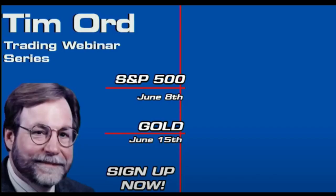We have exciting news, Tigers. This June, Tim Ord of the Ord Oracle will be hosting two webinars providing insight into his renowned market timing methodologies. On June 8th, Tim will delve into the S&P 500, teaching sentiment indicators and identifying market bottoms and divergence. On June 15th, Tim pivots to the gold market, covering cycle analysis, ratio studies, advance-decline indicators, and other important tools. Sign up today on TFNN.com — educating investors.